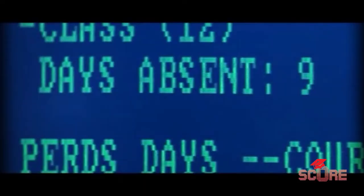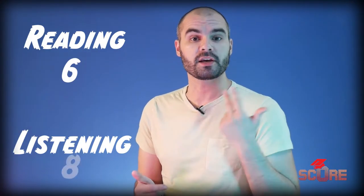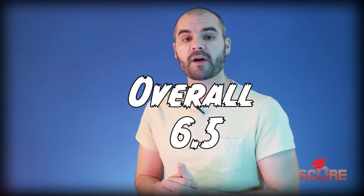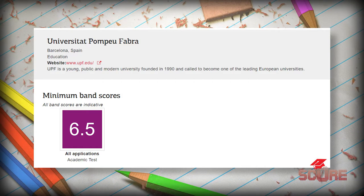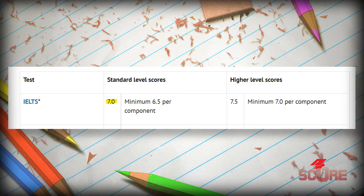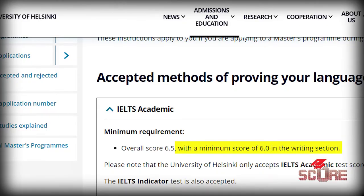The IELTS marks its sections out of nine points. There are four separate scores — one for reading, listening, writing, and speaking — and those will be averaged to give you a final score out of nine. For most universities, an overall score of 6.5 is good enough to get in. Some more demanding programs may ask for a seven. Sometimes universities put minimum requirements for different sections, so make sure you pay attention to those. Most commonly I see a 6.0 or a 6.5 on the writing section in particular.